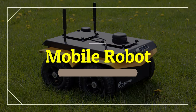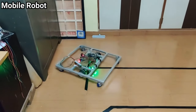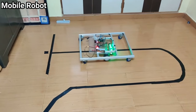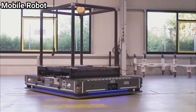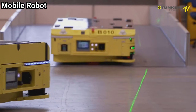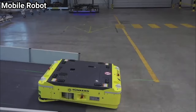Mobile robots have the capability to move around in their environment and are not fixed to one physical location. A common example in use today is the automated guided vehicle (AGV) — a mobile robot that follows markers or wires in the floor, or uses vision or lasers. Mobile robots are also found in industry, military, and security environments, and appear as consumer products for entertainment or tasks like vacuum cleaning.